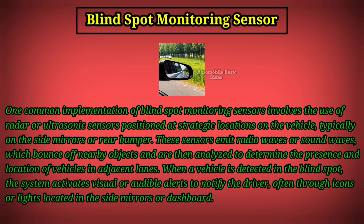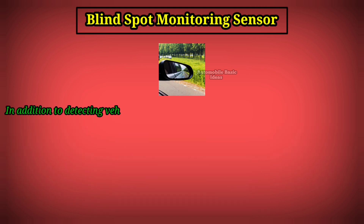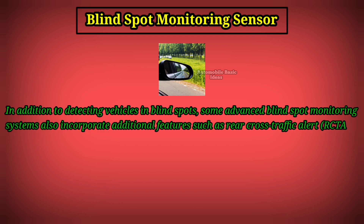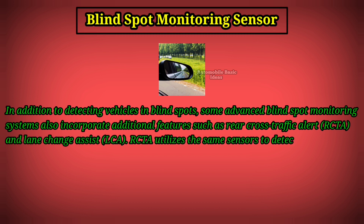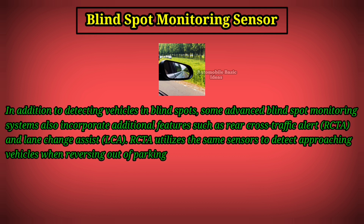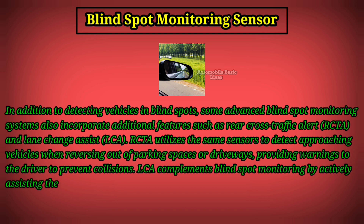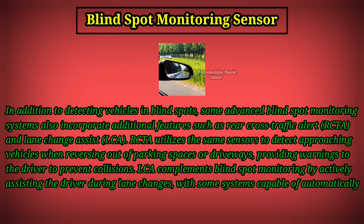In addition to detecting vehicles in blind spots, some advanced blind spot monitoring systems also incorporate features such as rear cross-traffic alert (RCTA) and lane change assist (LCA). RCTA utilizes the same sensors to detect approaching vehicles when reversing out of parking spaces or driveways, providing warnings to the driver to prevent collisions. LCA complements blind spot monitoring by actively assisting the driver during lane changes.